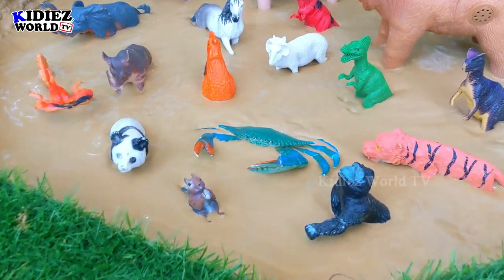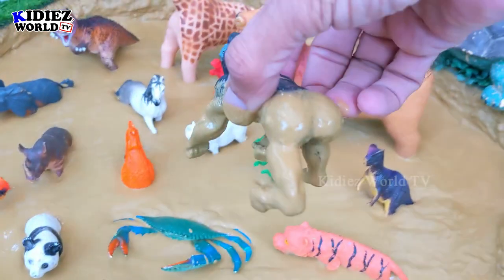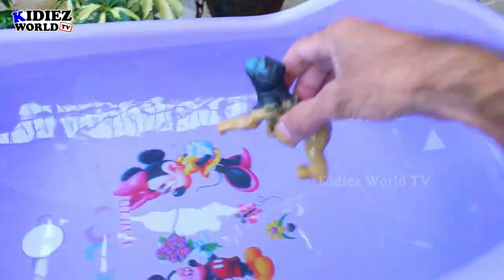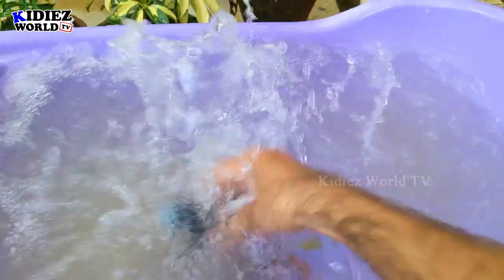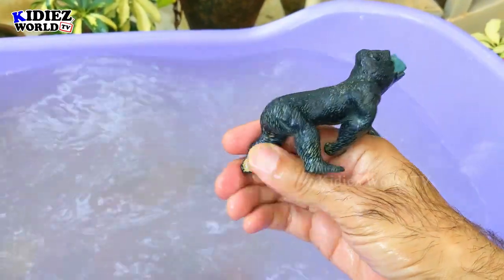Our first animal is Gorilla. Gorilla is a wild animal, quite big but very aggressive. Gorilla — the omnivorous wild animal.